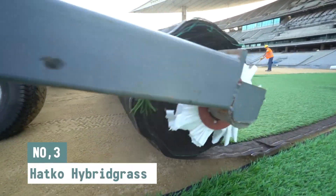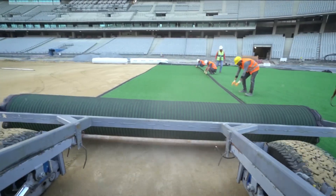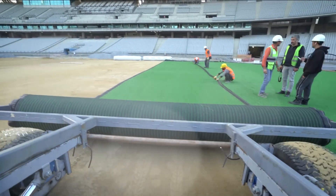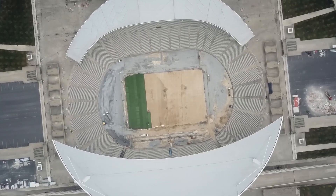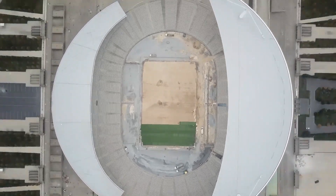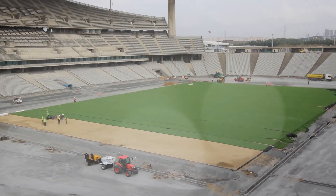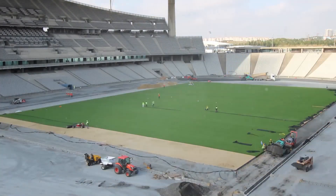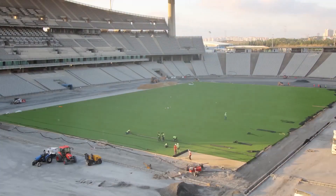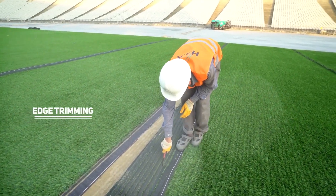HATCO Hybrid Grass is a new thing that takes the best parts of both natural and artificial grass and puts them together in one product. High-quality fake grass is used to make this fiber, which is then tufted into a unique backing that's covered by a patent. This backing has more than half of its room empty, which makes it better for natural grass to grow. This system combines the playing field of natural grass with the strength and longevity of synthetic grass.